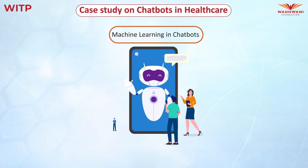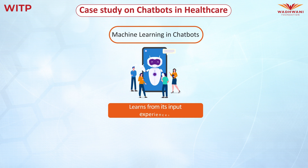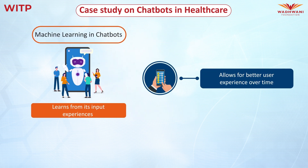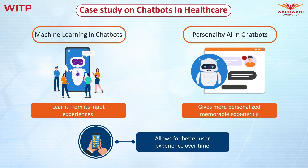The third technology used in chatbots is machine learning, ML. ML is the ability of the chatbot to learn from its input experiences and allow for a better user experience over time. Furthermore, the final technology is personality AI in chatbots, which gives more personalized, memorable experiences by customizing responses.